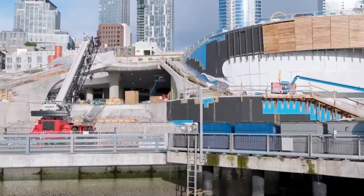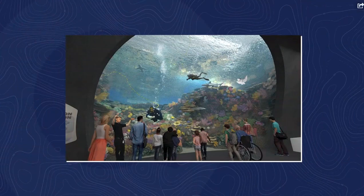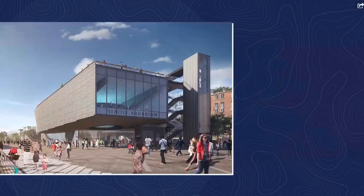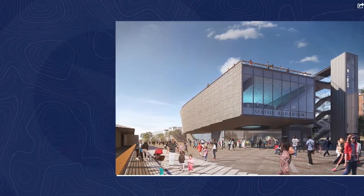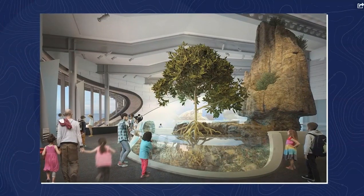Now for our last stop of the day, the Seattle Aquarium. You may have noticed this building across the street — it's been under construction for a while. That will be the Ocean Pavilion. Inside, you'll come face-to-face with sharks, rays, coral, and so much more. Outside, a beautiful new public plaza. And the aquarium area you already know and love isn't going anywhere. This is an extension of their campus. To better understand what's to come, let's go behind the scenes, somewhere normally off-limits to guests.